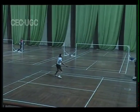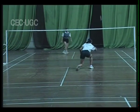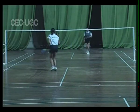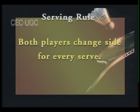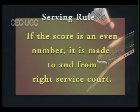The server alternates serves between the right and left service courts until the service is lost. When the receiving player has won the serve, they serve from whichever side of the court they are in. Both players change sides for every serve. If the score is an odd number, it is made from and to the left service court. If the score is an even number, it is made from and to the right service court.